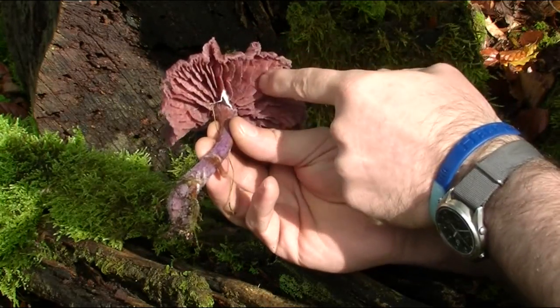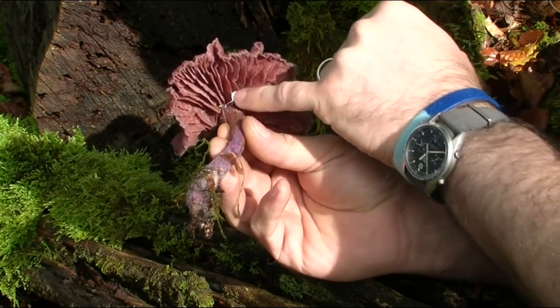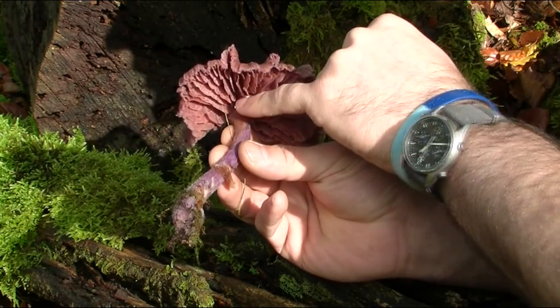They're not necessarily gills as such - they don't break when you touch them. More like ridges and lines, and they don't come all the way down the stem; they actually stop at the top where the stipe, which is the stem, joins the cap.